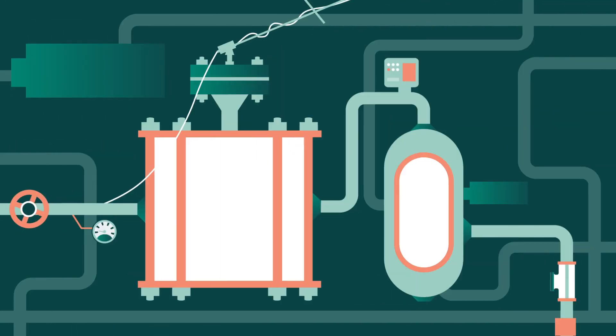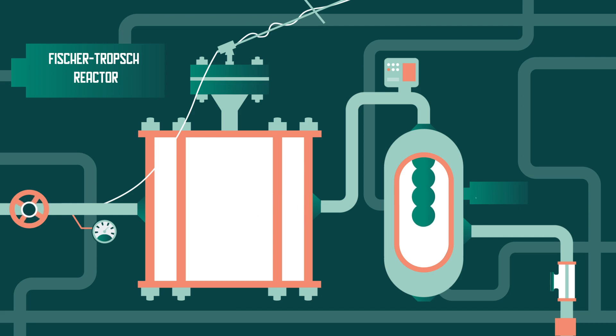In the second step, a Fischer-Tropsch reactor allows hydrogen and carbon monoxide to react together on the catalyst to produce a mixture of liquid compounds called syncrude.